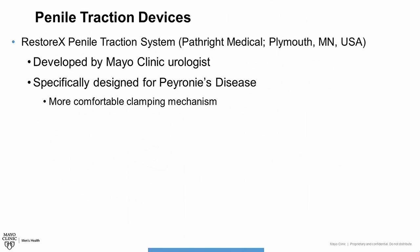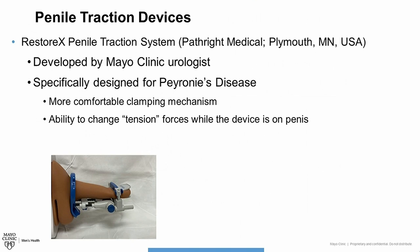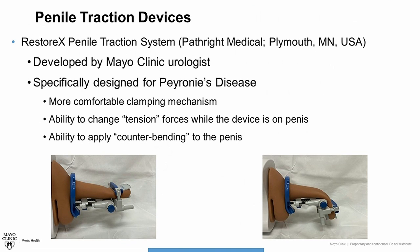Certain aspects of the Restorex device considered unique included a more comfortable clamping mechanism to hold the device in place, the ability to change the amount of force applied to the penis while keeping the device on without needing to remove it to increase tension, and the ability to apply counter bending — meaning the ability to bend the penis in the direction opposite the curve.